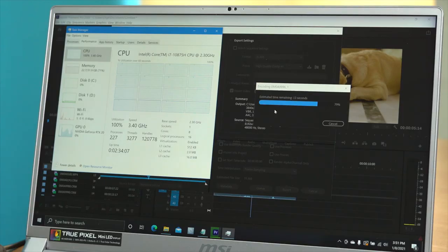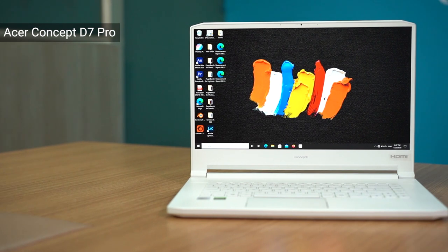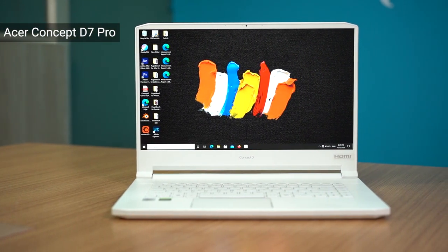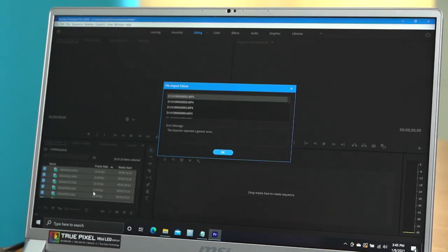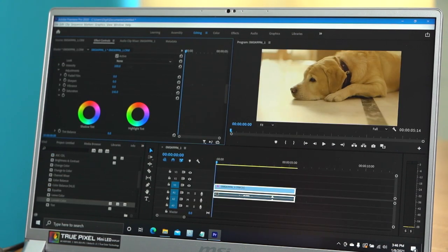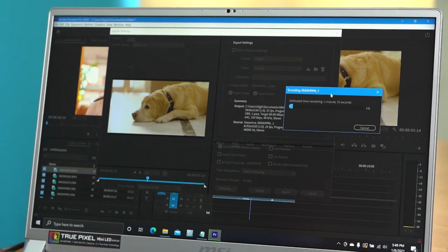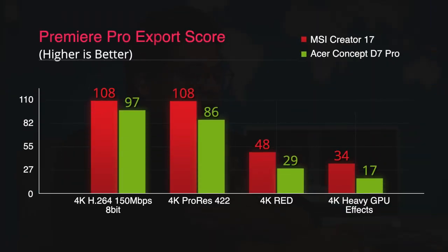Let's talk about the performance of the MSI Creator 17. To do that, we also have to bring in its closest competitor, the Acer ConceptD7 Pro. In our testing, the two laptops are fairly neck-to-neck, with the Acer winning a few tests but the MSI winning more. In Premiere Pro, we're working with 4K files, applying color grading, exporting them, and using a timeline very heavy on the GPU. In that scenario, the MSI Creator 17 outperforms the Acer ConceptD7.